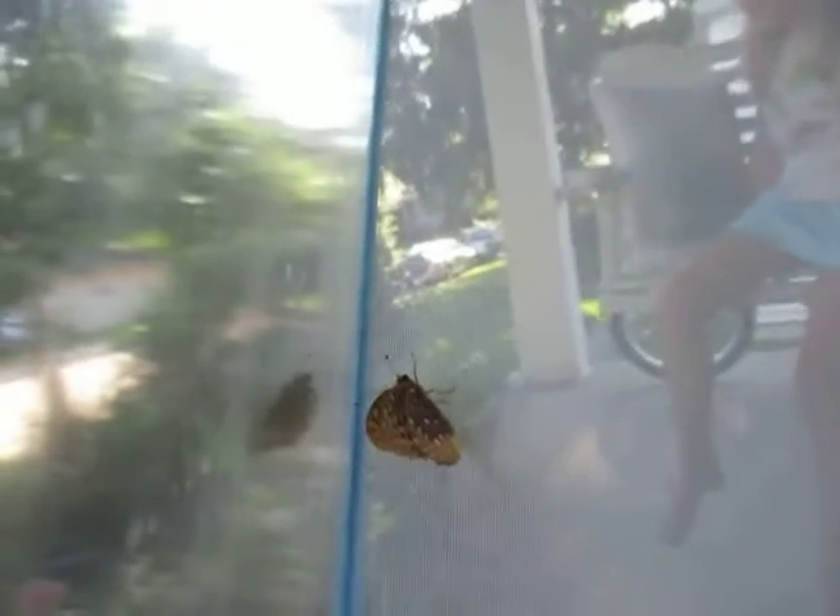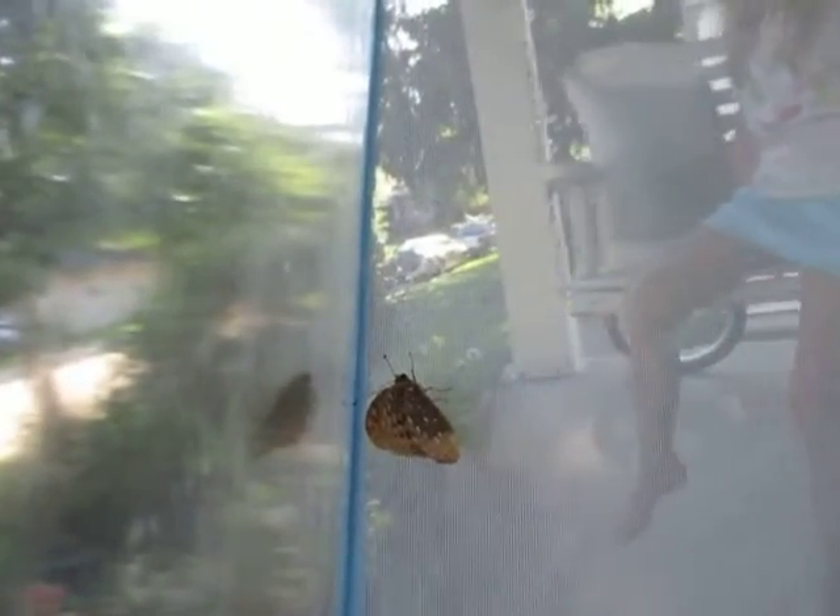Females lay eggs on and near various species of violets. See there? This is a Great Sprangled Fritillary.